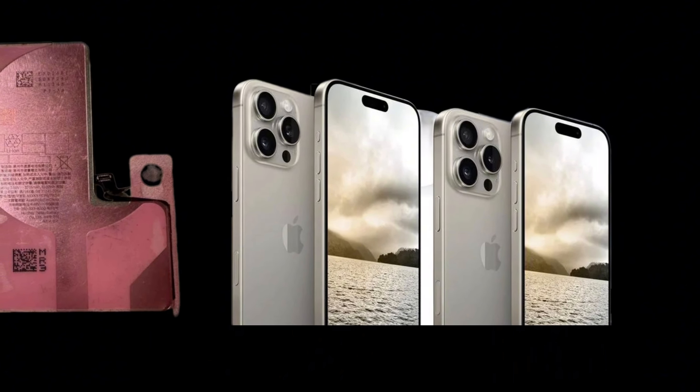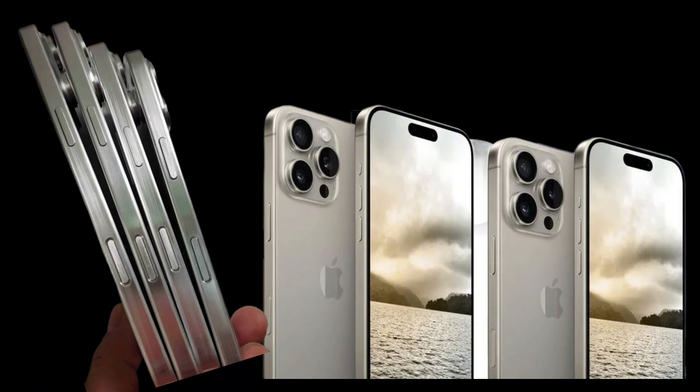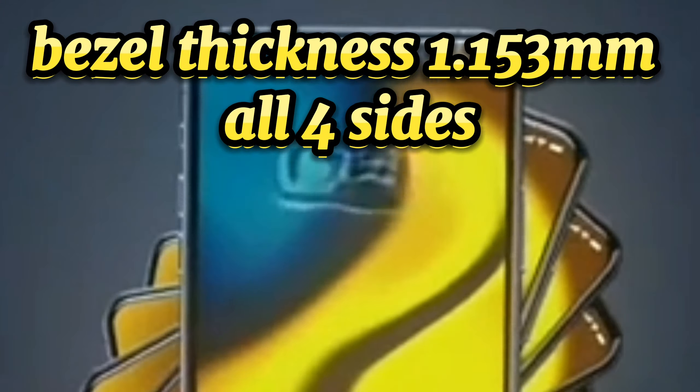Hopefully, the larger size means a bigger battery for the new iPhone, but some of the additional display space may be down to slimmer bezels. Ice Universe claims that the handset will feature a bezel thickness of 1.153 mm on all four sides, which the tipster claims will make it the world's first phone to have a borderless sci-fi form factor.